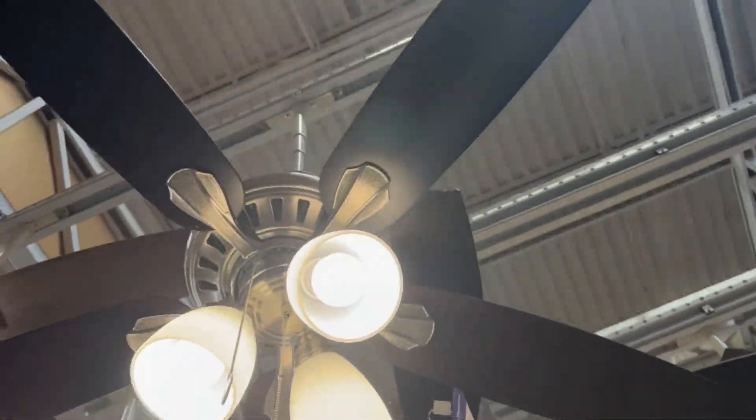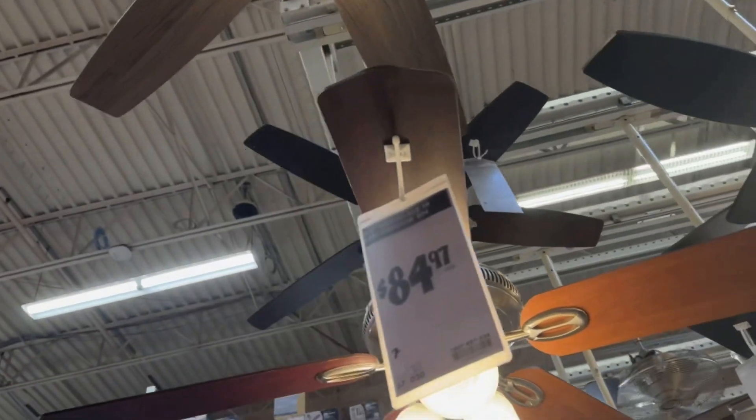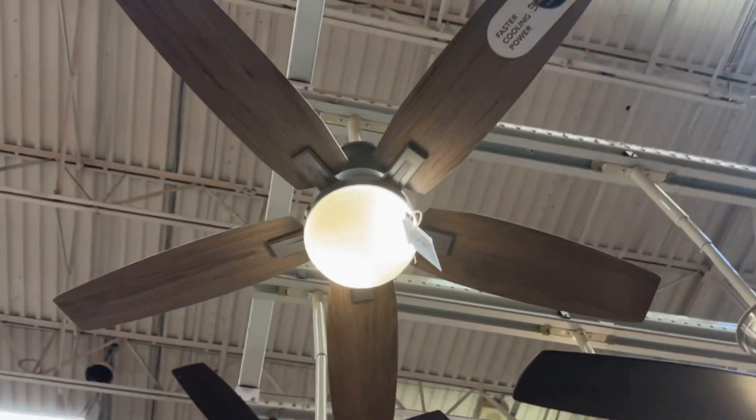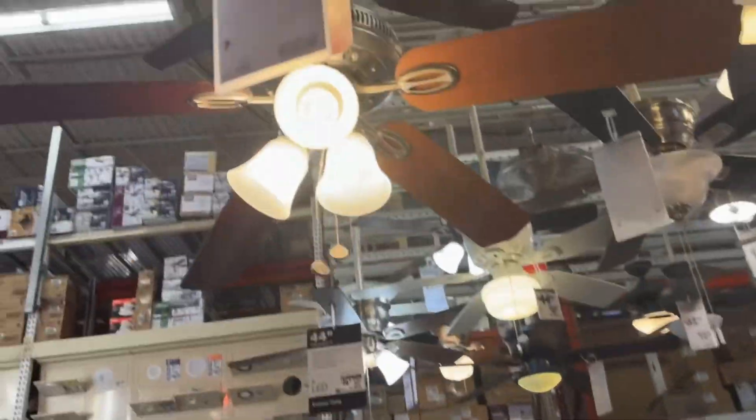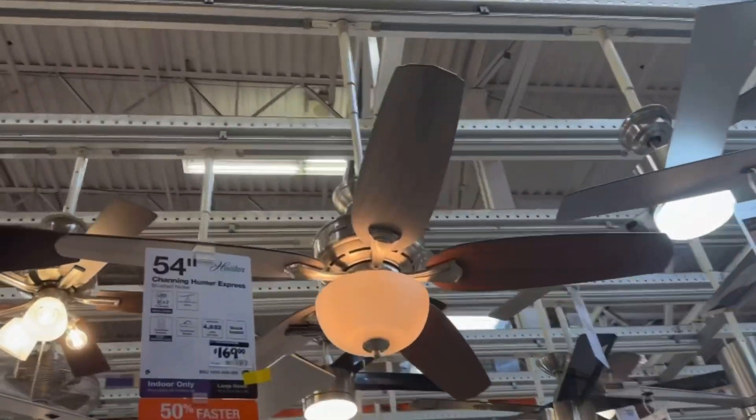There might be another one — I'm just looking for more Canarams. Smaller display but it's still a good display. Right here is a Hampton Bay Rockport. And right here is a Hunter fan, a Hampton Bay Glendale, Hampton Bay Rockport, Hunter Shane.